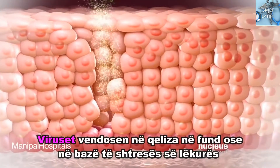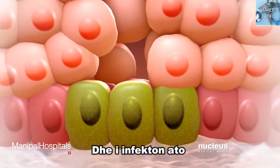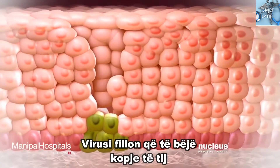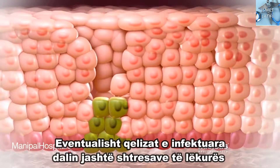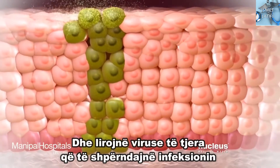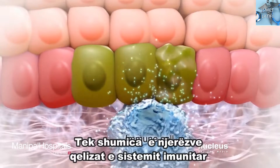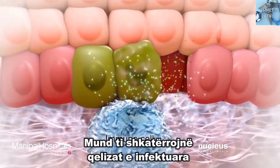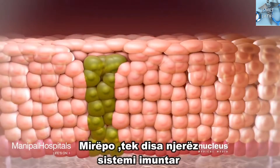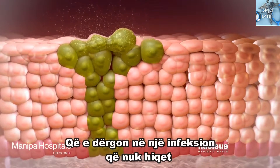The virus makes its way down to the cells in the bottom, or basal, layer of skin and infects them. As the infected cells divide, the virus begins to make copies of itself. Eventually, the infected cells move up through the skin layers, releasing new viruses that can spread the infection to other cells. For most people, the cells of the immune system can destroy the infected cells along with the virus within two years. But in some people, the immune system isn't able to destroy all of the viruses, leading to an infection that doesn't go away.